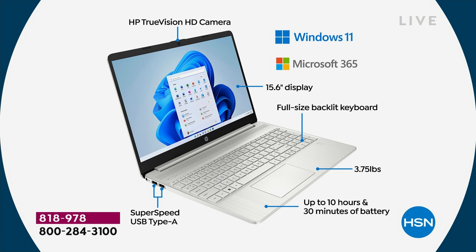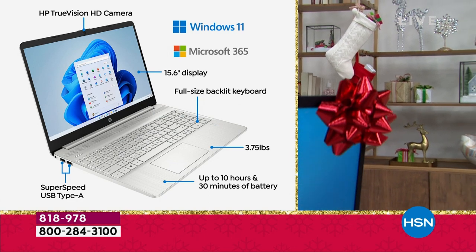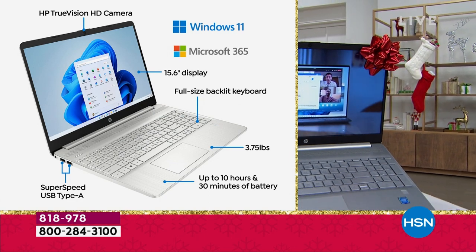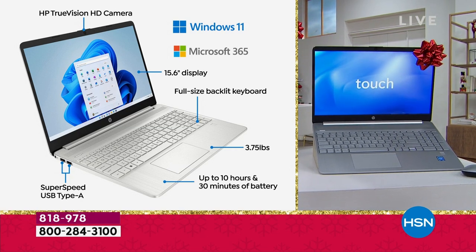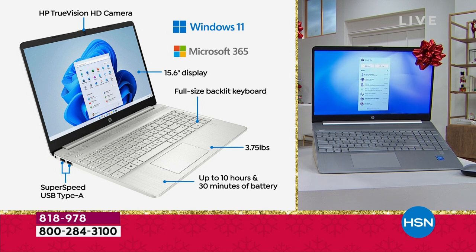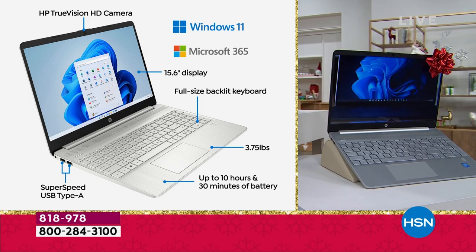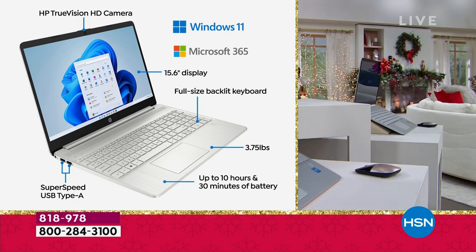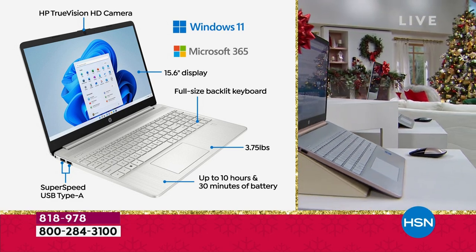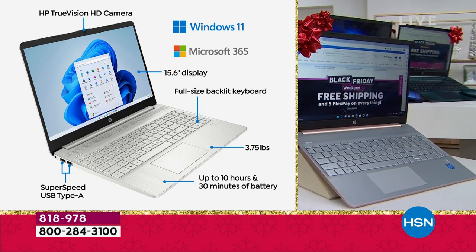Microsoft 365 means we have pre-loaded Word, Excel, PowerPoint, Outlook, Access, OneNote, and Publisher — all there, all in your computer ready to go. A full year license for your computer, tablet, and smartphone. Number one selling screen size in America at 15.6 inches — people love it, it's what I use personally. Full-size backlit keyboard, super lightweight at 3.75 pounds, and great battery life — ten and a half hour battery life. So when you get to the coffee shop, you don't have to fight for the two wall outlets they decided to install.